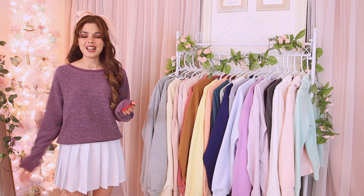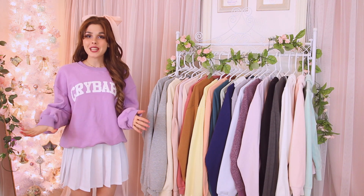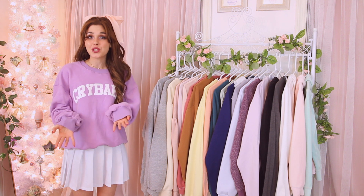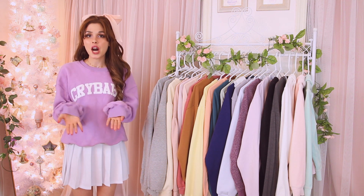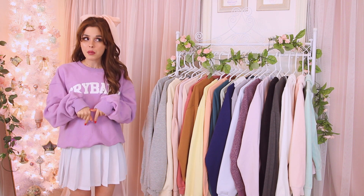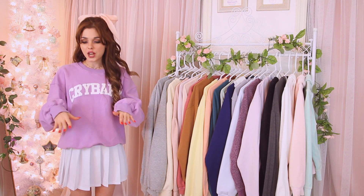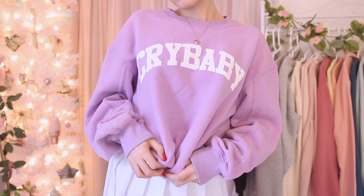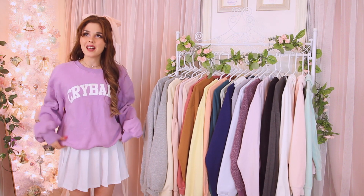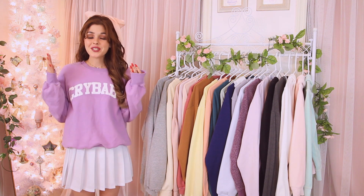Sorry that this video ended up being more of a sweatshirt collection video than a closet clear out — I'm really bad at parting with my clothes! The last sweatshirt is a really cute purple lavender one from Crybaby — brand new, so I'm super excited to share it. They do have other colors and this specific one is still available, linked down below along with the Crybaby website. The sweatshirts are so fuzzy on the inside and says 'Crybaby' on the front. I love wearing it with a pleated skirt.